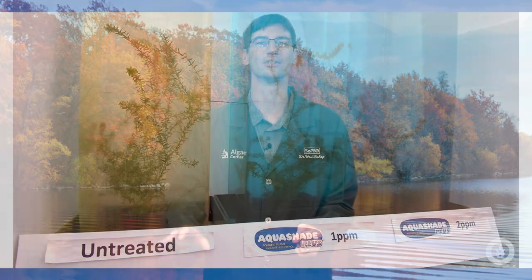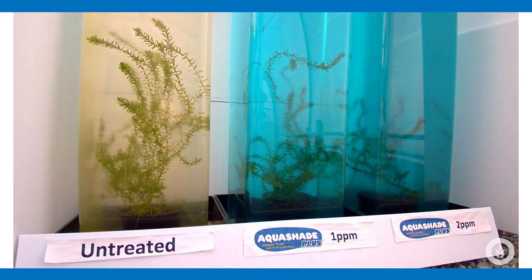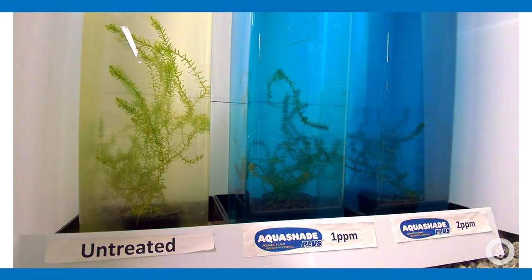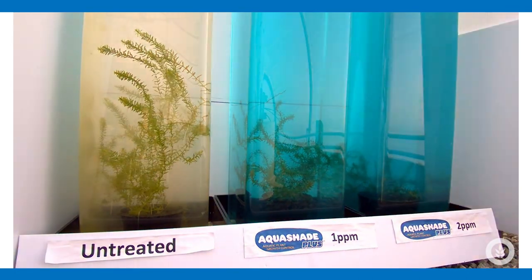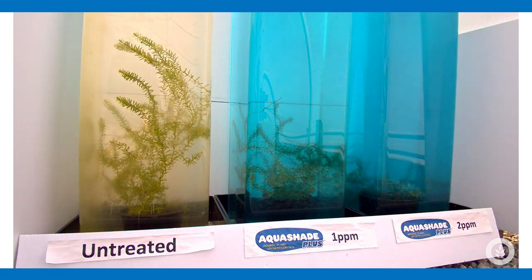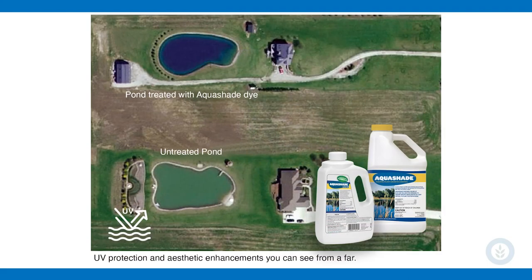So how do we do that? This is the punny part, if you will — Aquashade. As its name implies, we can strategically block the key light wavelengths needed by algae to grow. It's a strategic blend of dyes that specifically target those critical wavelengths of light and additionally turn your water into a beautiful natural blue color. This is both from the dye itself and from blocking those pesky organisms from growing the weird green colors that they often produce.